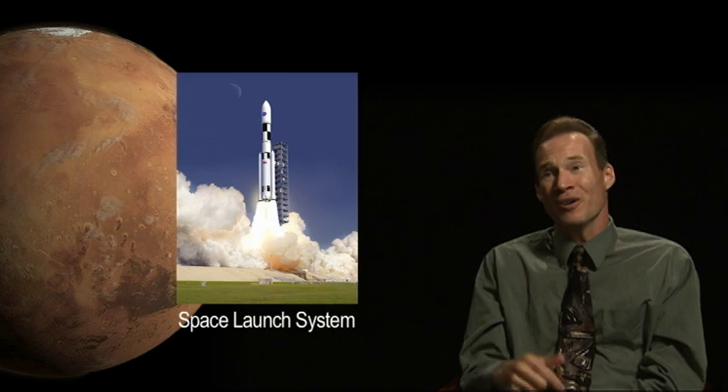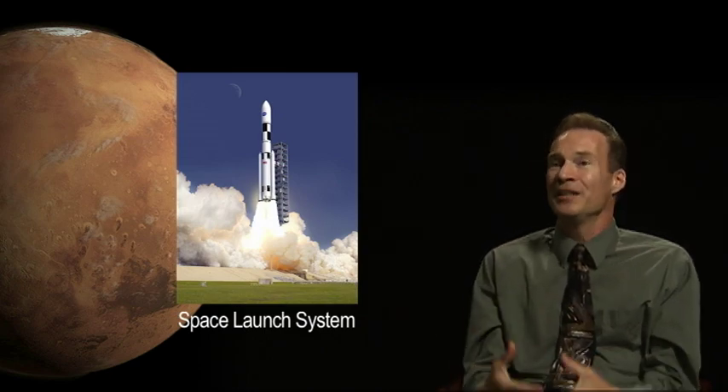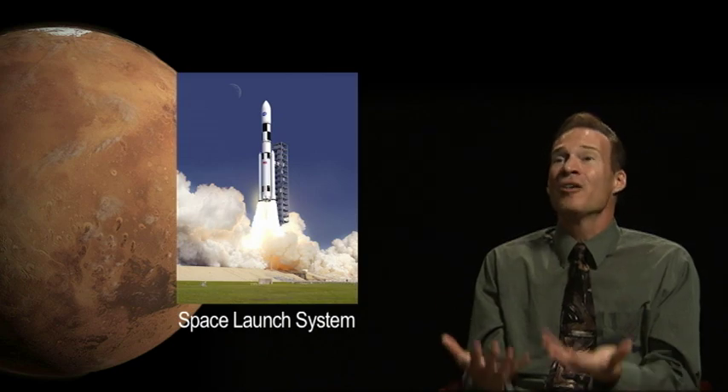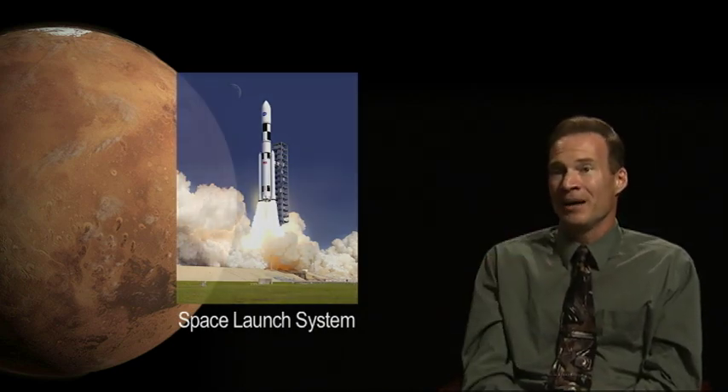But before we do that, we've got to get stuff off the surface of Earth. Curiosity went up on an expendable launch vehicle. In order to get humans there and their environments and their systems, we need a larger launch vehicle. That's what the Space Launch System is. Coming about 2017, we'll have the first launch of the Space Launch System.